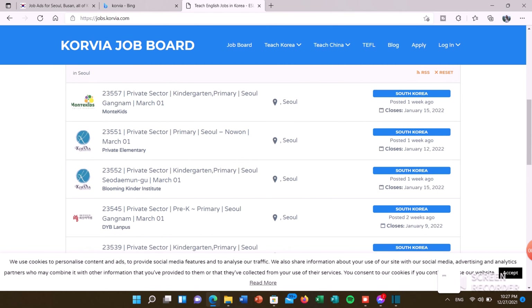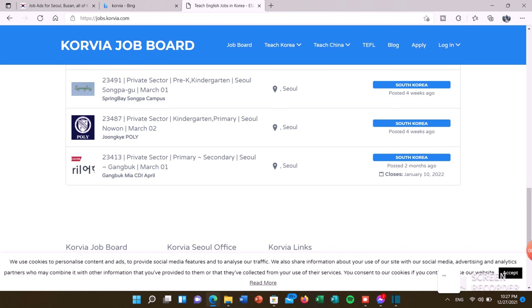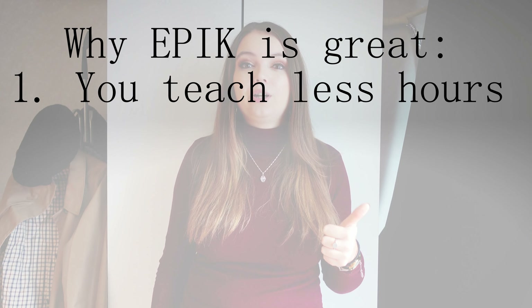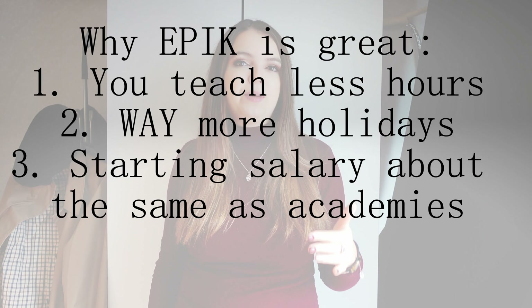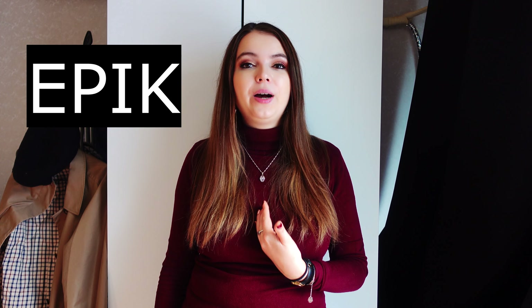The next website is called Corvia. It's kind of similar to Dave's ESL Cafe and you can search by part of the country where you want your job to be. It's a pretty interesting and engaging website — check it out and see what you think. Next is actually not a website but a program called EPIK. It's a government-run program where you teach at public schools in Korea. What's really great about it is you teach fewer hours, you have way more holidays, and your starting salary is about the same as private academies. The only downside is that you can't choose your location, which is why I did not do the program.